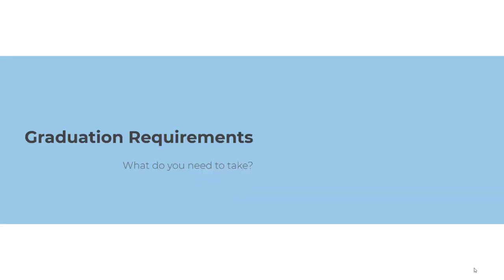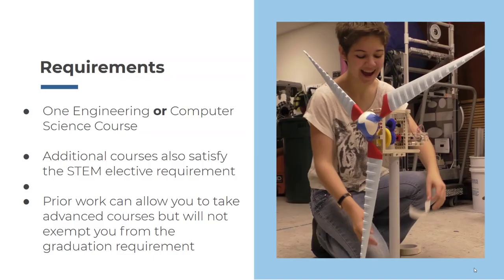Let's start by talking about the graduation requirements. Everyone must take either one engineering or computer science course during the two years they are here. Additional courses also satisfy the STEM elective requirement. Prior classes in engineering or computer science can allow you to take advanced courses but will not exempt you from the graduation requirement.